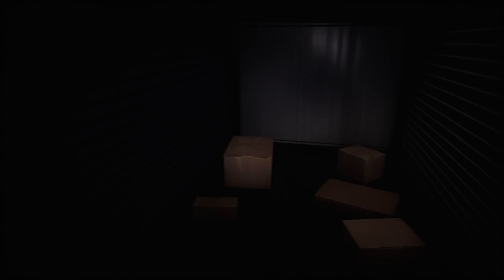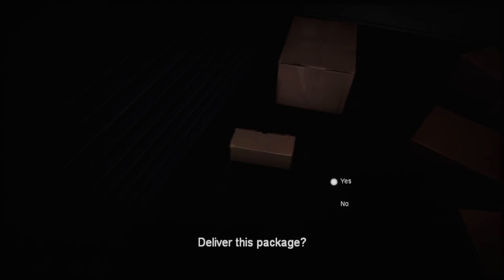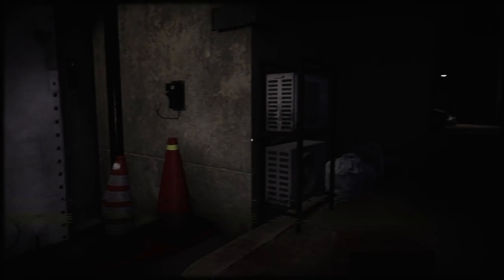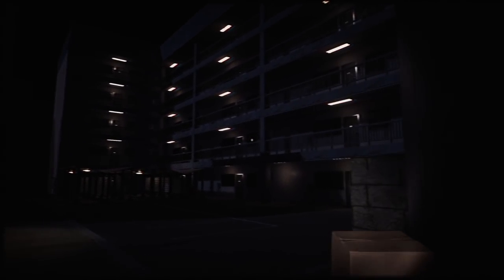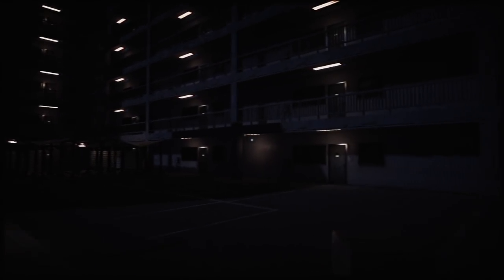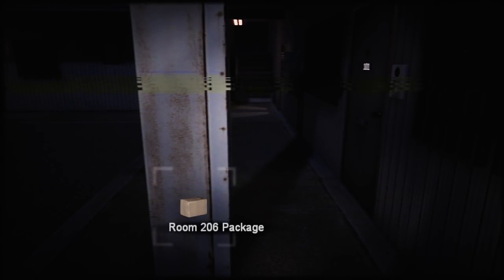After I deliver these five packages, I'm done for today. Package E — deliver this package. Press tab to open your inventory; you can also switch items with the scroll wheel. It closed the doors of the truck, so I can't carry more than one at a time. I bet instead of taking place over multiple nights, the game will evolve as I take each package to its different location. Room 206 package — floor two.